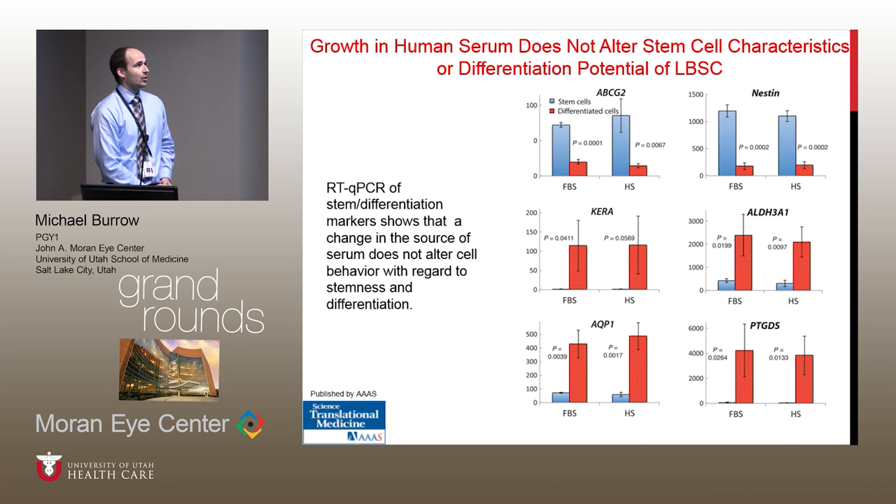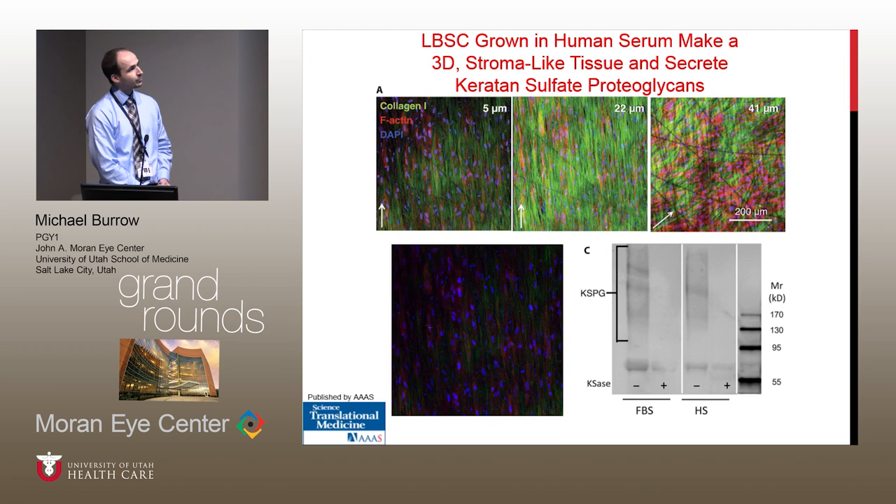This is a lot of graphs showing that the cells, whether cultured in fetal bovine serum or human serum, maintained their stem cell markers. After differentiation, they also maintained their ability to produce regular keratocan and other corneal keratocyte markers. Finally, when these cells were cultured on an aligned nanofiber substrate in vitro, they produced an aligned 3D stroma-like tissue and also secreted keratan sulfate proteoglycans.